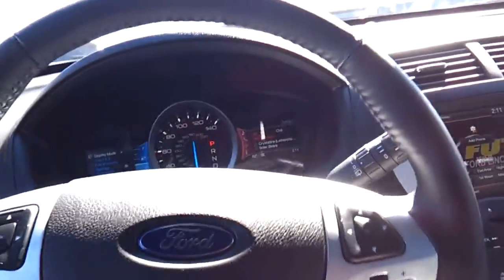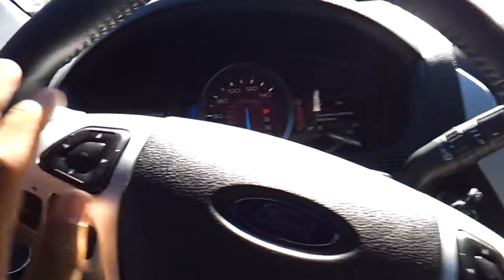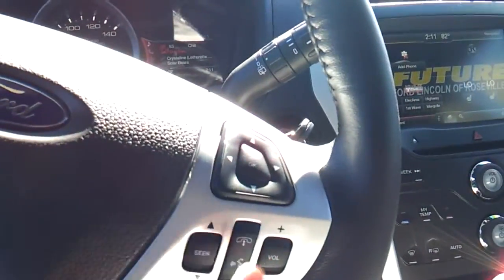Manual tilt and telescoping steering wheel with steering wheel-mounted audio controls, cruise control, voice recognition, and Bluetooth.